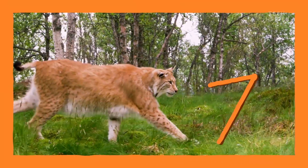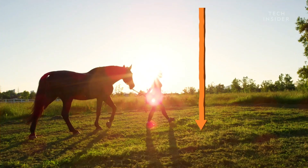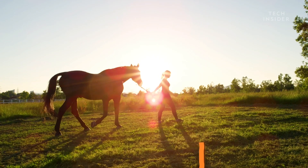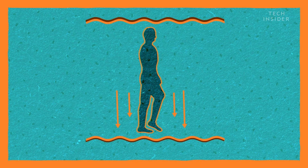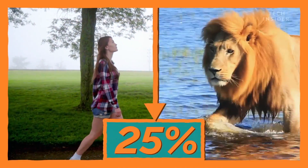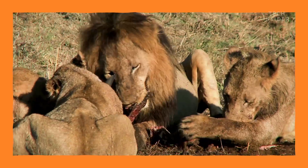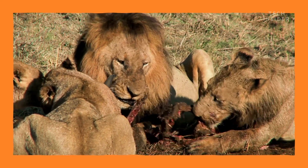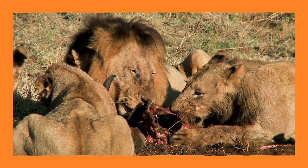Unlike four-legged animals, which have to pour energy into every step they take, two legs take advantage of gravity, which does some of the work for us. Each time we take a step, gravity pulls us forward. The end result is that when we walk, we use around 25% less energy than walking on all fours. And in the wild, every ounce of energy you save can mean the difference between survival and starvation.